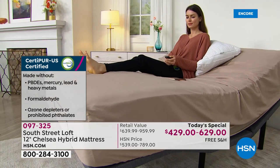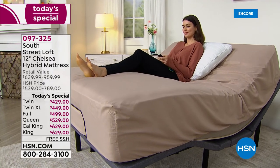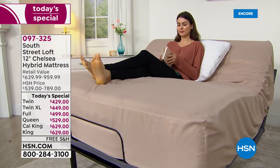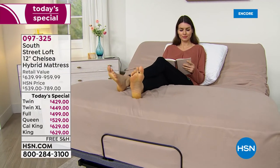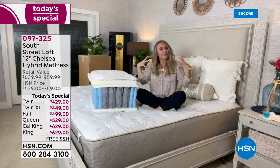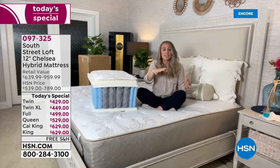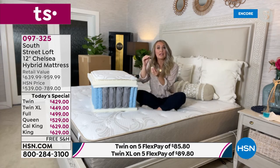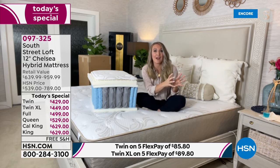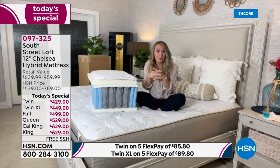As a mom, putting this in the kids' room is the best thing ever. The quantum coil system is the latest technology; the five-zone convoluted foam is wonderful for your five pressure points — the main heavier areas of your body that press into a mattress. All these components work with each other, which is why we chose the very best of inner spring and all-foam and put them together.